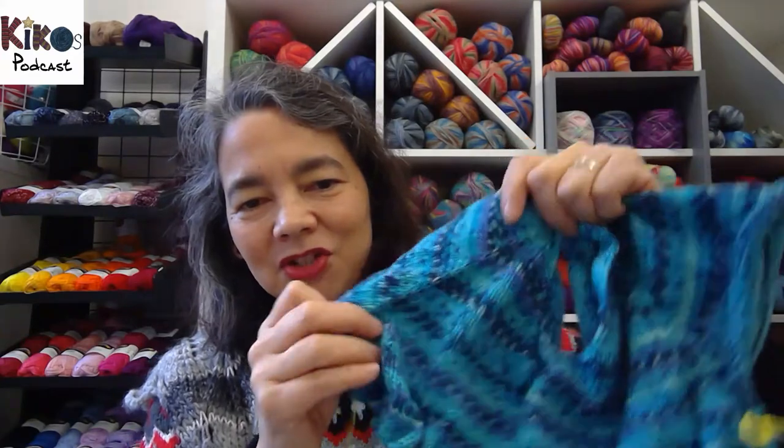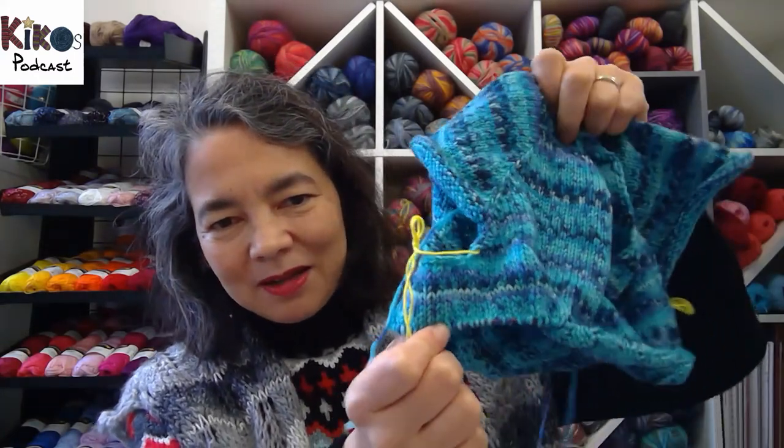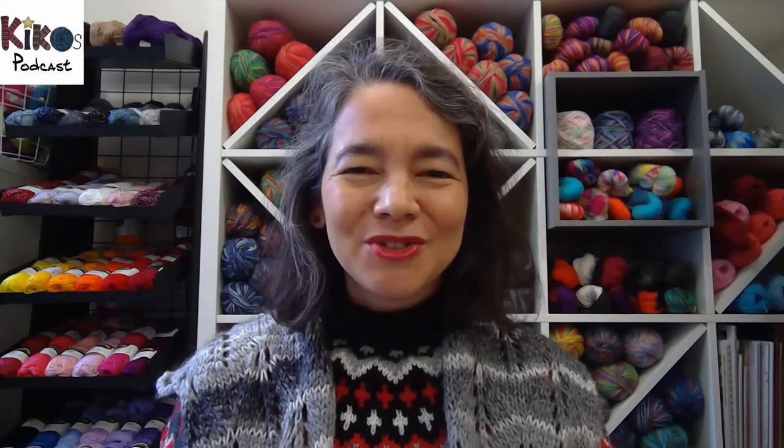I finished the raglan increases, separated the sleeves, and knit a little bit on the front and back — not a lot, but slowly getting there. So if you want to join in our knit-along, please feel free to do so and let us know what you're knitting.